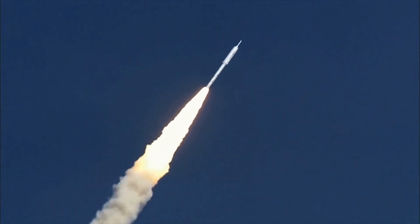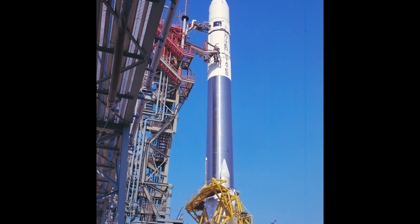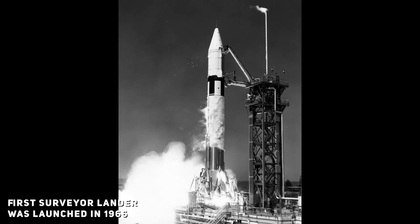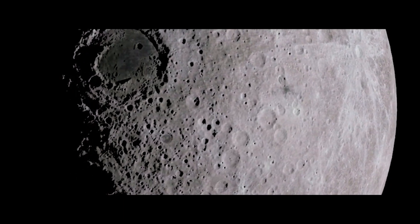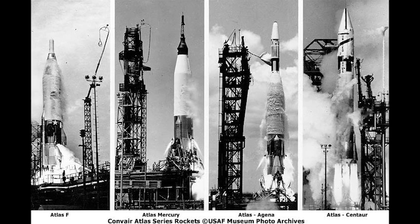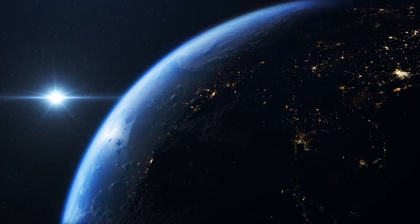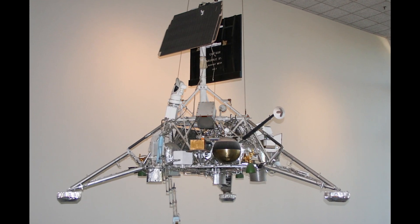Following the name choice, the Centaur became the brute force of the Atlas booster. In 1966, the Atlas Centaur boosted the first Surveyor lander towards the Moon, followed by six more launches over two years. Its purpose and design were to reconnoiter the lunar surface area for the Apollo missions, which landed in 1969. By the 70s, the Centaur had already matured and become the standard rocket stage for launching larger civilian payloads into high Earth orbit.